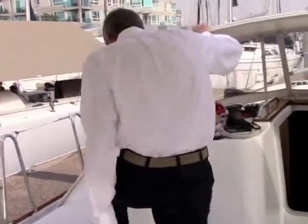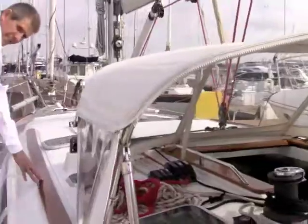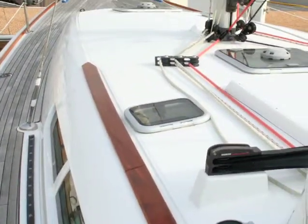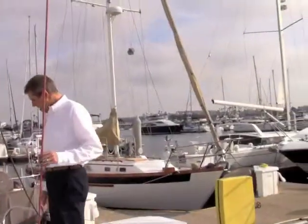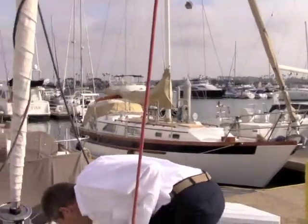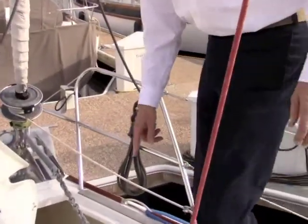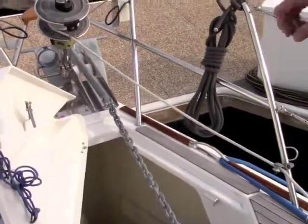Going forward, note that all the exterior wood is beautifully maintained and all recently varnished. The boat is rigged for spinnaker. It has an electric windlass and a very deep anchor locker for lots of chain.